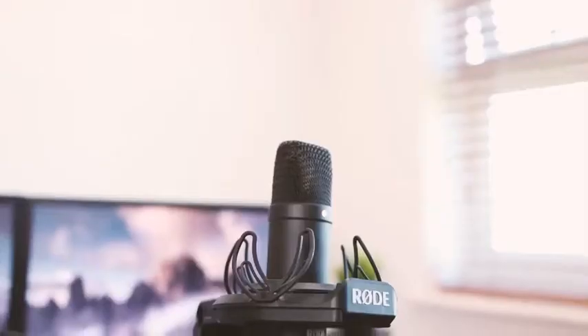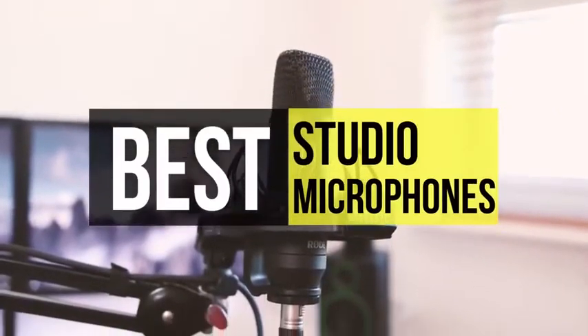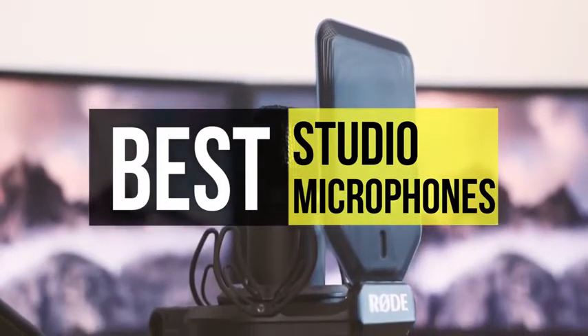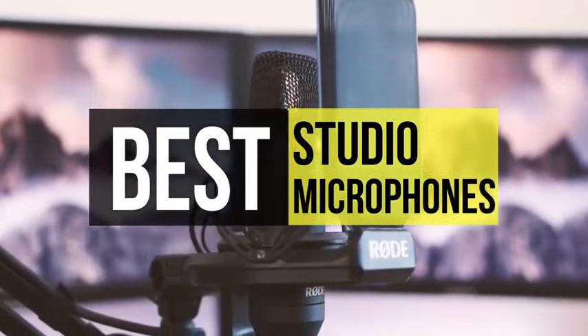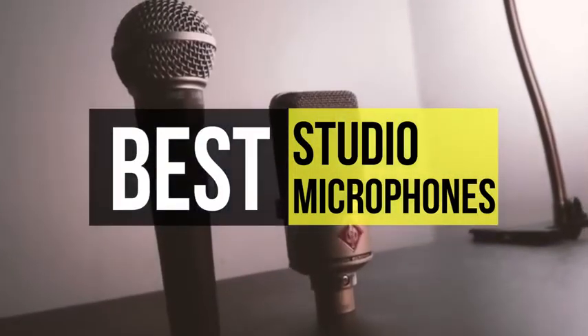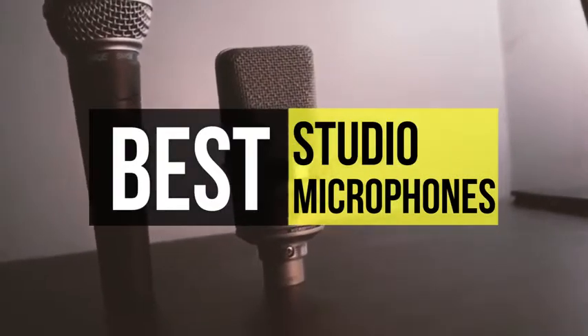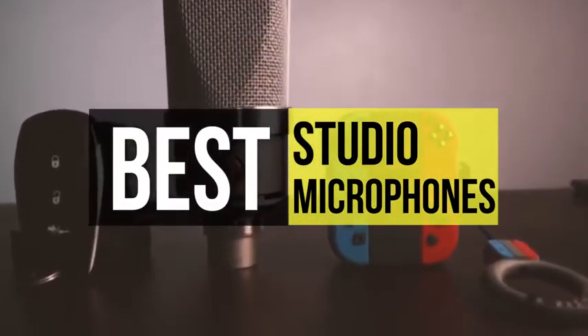You need the best studio microphone if you wish to record your vocals. Any record producer or musician needs a recording microphone capable of accurately capturing a quality audio signal. Choosing the right studio microphone depends on what you will be using it for and your budget. If you're looking for one, we can help you with some of the best in the business — take a look at the description below to see all the featured products and their buy links.